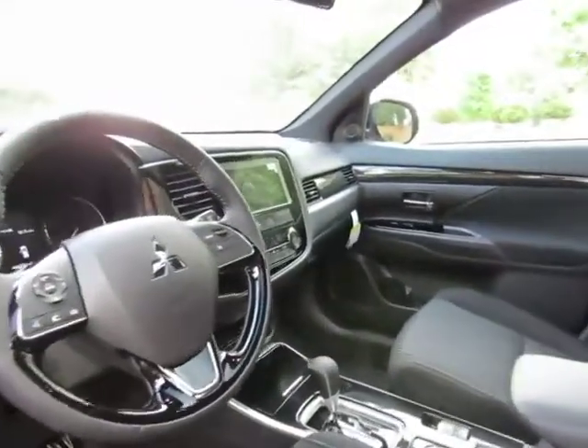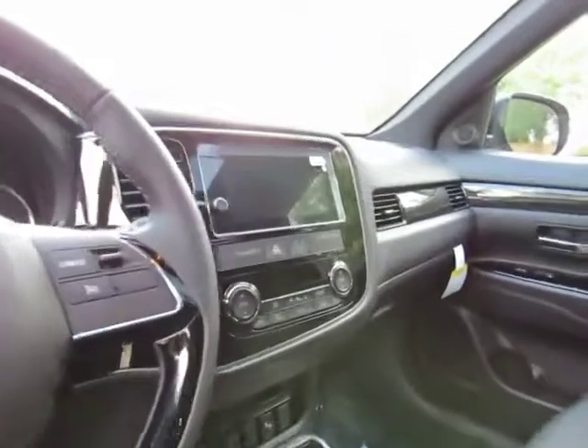Audio control, vehicle information controls, 7 inch touch screen display with Apple CarPlay and Android audio, dual climate control, heated front seats. Back seats fold up and give you extra cargo space inside — this can seat 7 people.